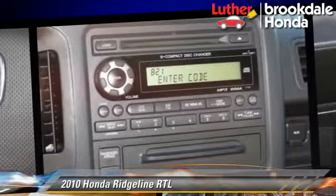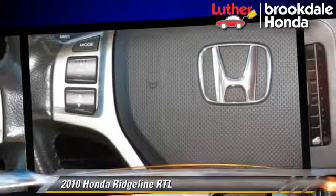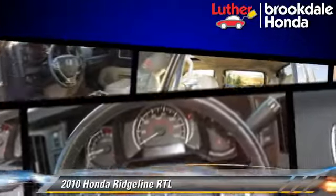Comfort and convenience features include multi-disc CD player, leather seats, and satellite radio. Give us a call to schedule your test drive today.